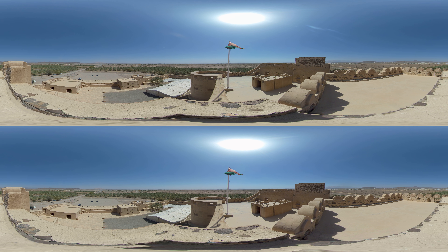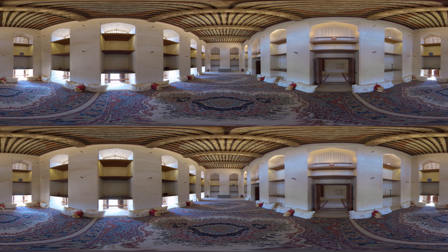Your tour starts inland at the 17th century Jibrin Castle, with views of the mountains and date palm plantations. The castle was built during peacetime after Oman was liberated from Portuguese rule, so its main purpose was to be a palace rather than a fortress. Its interior, with elaborately painted ceilings, is nicely preserved.